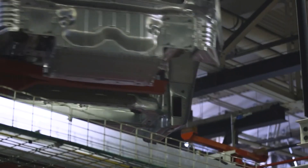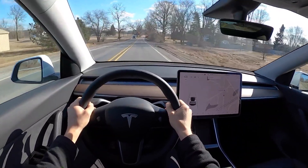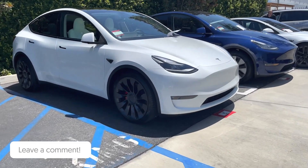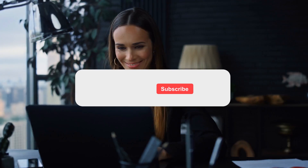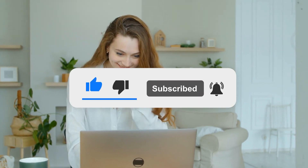So what are your thoughts? How much will the range increase by switching to 4680 cells, or will it remain the same? Let us know what you think. That's it for today's video — thanks for watching, and hope to see you in the next one.